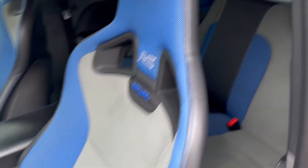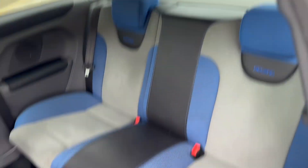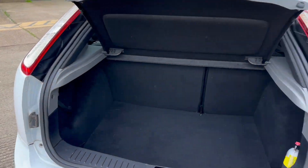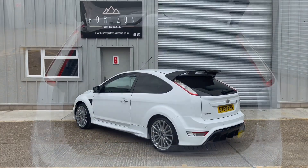They're becoming quite rare now, these — with such low mileage, unmodified, with good service history and ownership history. They're becoming hard to find and will no doubt be a rising future classic.